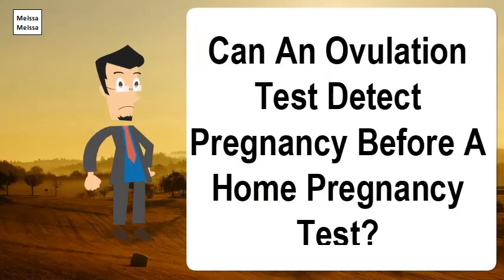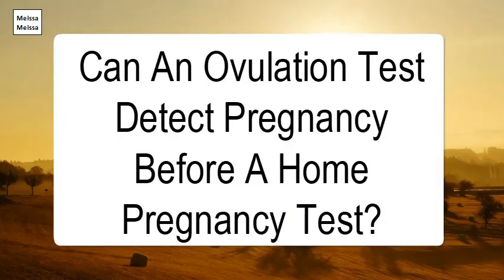Can an ovulation test detect pregnancy before a home pregnancy test? As LH and HCG are almost identical proteins, an OPK can detect both pregnancy and ovulation. The reverse, however, oddly does not work for a HPT — it will not detect pregnancy.